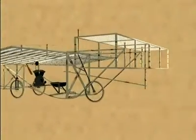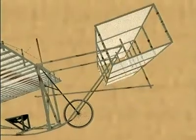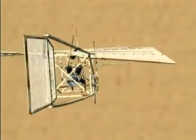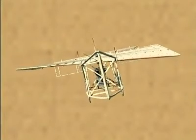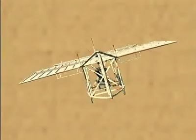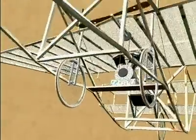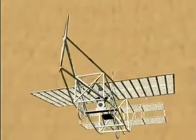It had its elevator, or up and down controls, on the front — basically known as a canard design. The wings had a warping device; in other words, the wings warped to make it go right or left, or bank right or left. The wheels on it looked like bicycle wheels. It was a pretty interesting looking machine — interesting and ingenious.